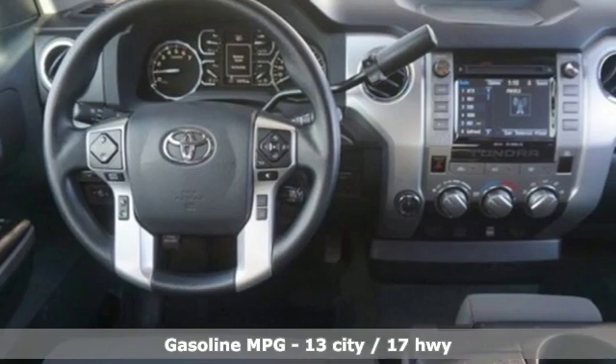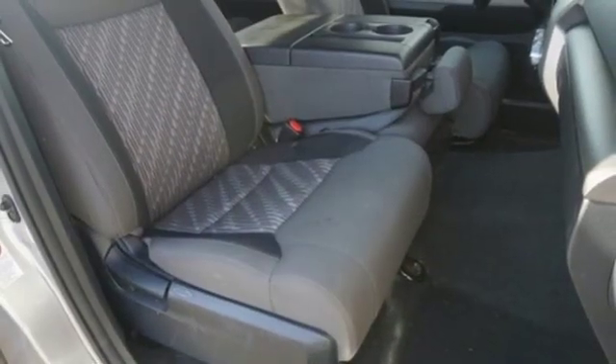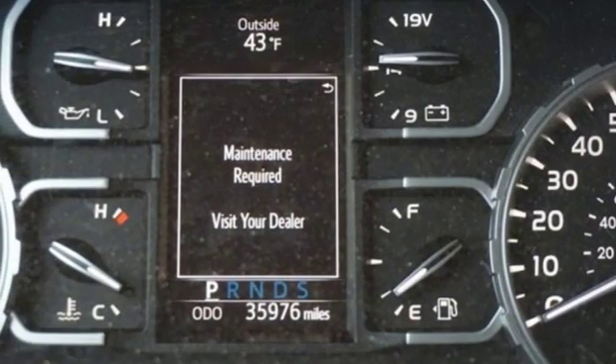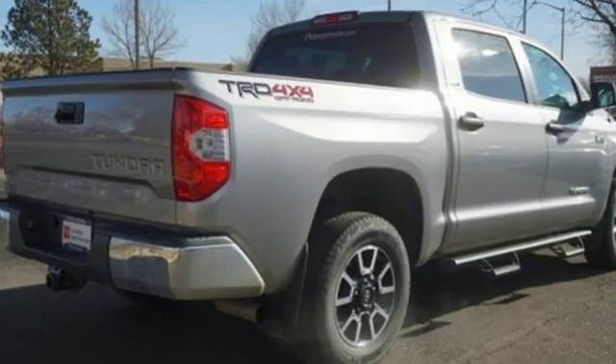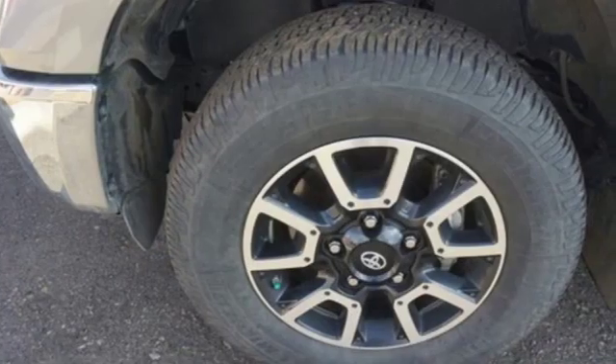V8 engine, electronic shift on the fly, automatic transmission, trailer brake controller, streaming audio, wireless phone connectivity, manual tilting steering column, trailer hitch receiver, gas pressurized shocks, and power heated mirrors.